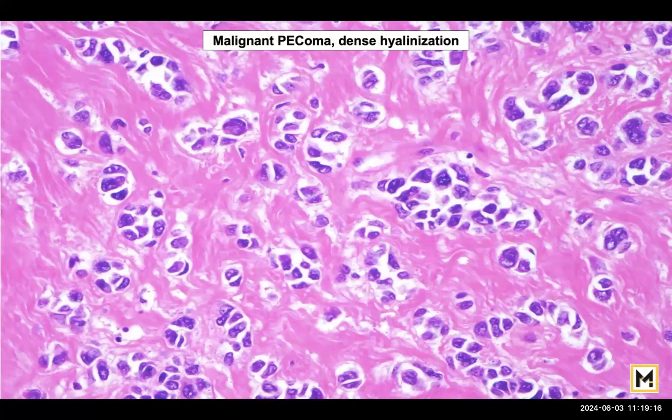Malignant PEComas do not lose the property of hyalinization — that remains the same. However, you can see that these cells are no longer benign in appearance. They don't look like those benign epithelioid cells; they certainly look like malignant cells.